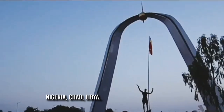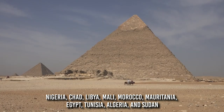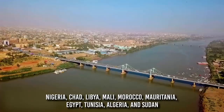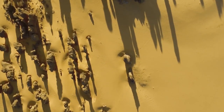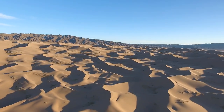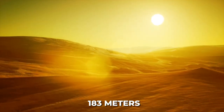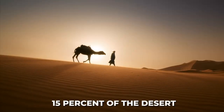Those countries are Nigeria, Chad, Libya, Mali, Morocco, Mauritania, Egypt, Tunisia, Algeria, and Sudan. The sand dunes characteristic of desert landscapes are the primary reason for the region's notoriety. The sand dunes can rise to heights of up to 183 meters, though they only take up around 15% of the desert.